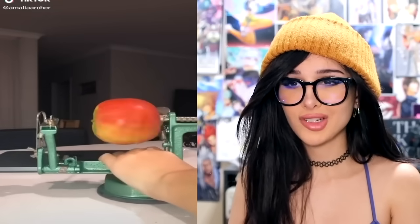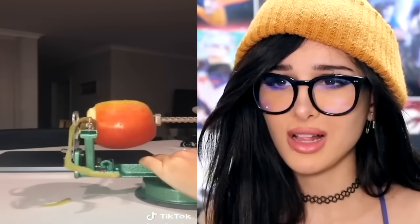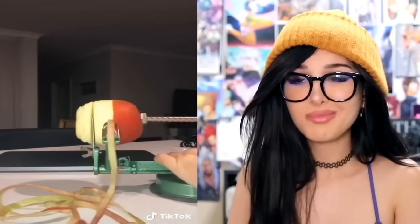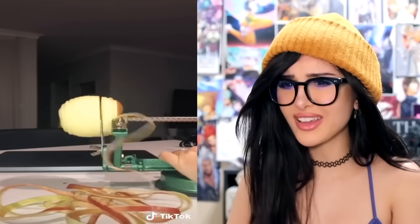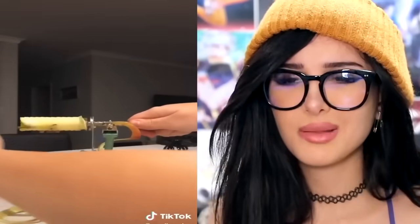Apple peeler — this seems very inefficient. I'd rather just take a knife, but with a knife there's a greater chance of hurting myself. Oh wait, it's not just a peeler — it's a spiraler! It made a spiral out of an apple and it takes out the core. You know what, sign me up. This is lit. I would eat more apples if they looked like that, but I do like the apple skin — that's where the fiber's at.